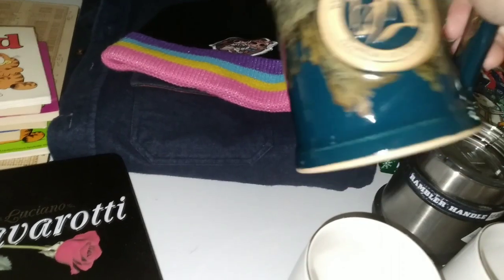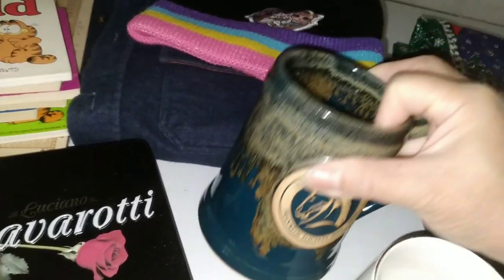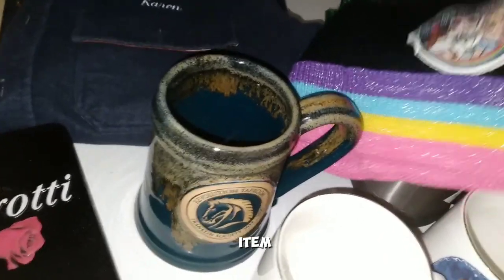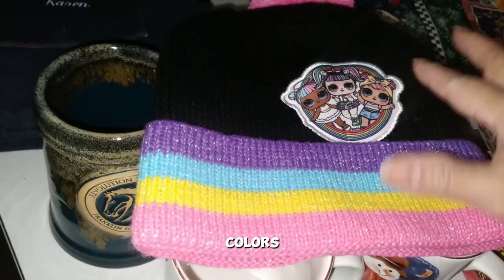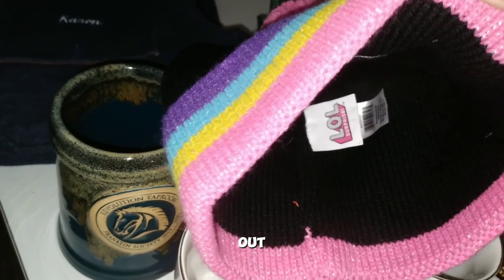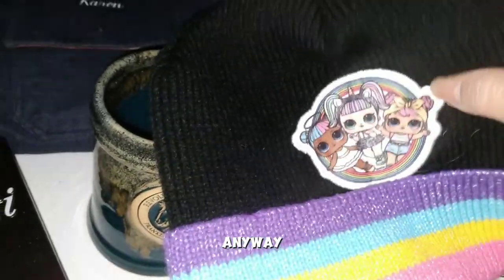This one is not a Christmas item, but I found it out there with the fill-a-bag. I like the colors and the little cutie patootie design. It's an LOL Surprise — I'm not sure if LOL stands for Laugh Out Loud — anyway, it's cute.